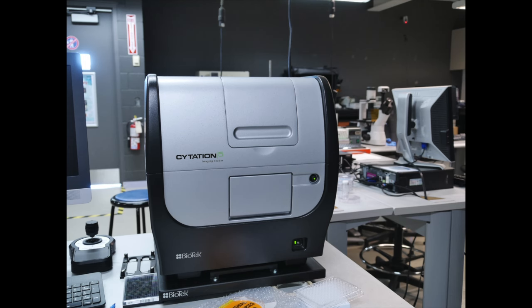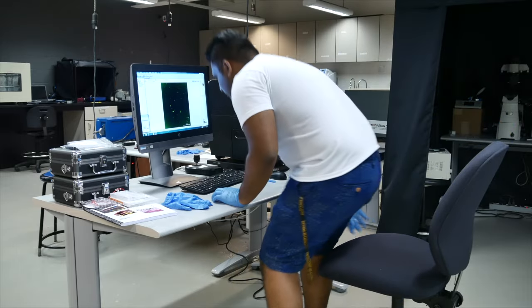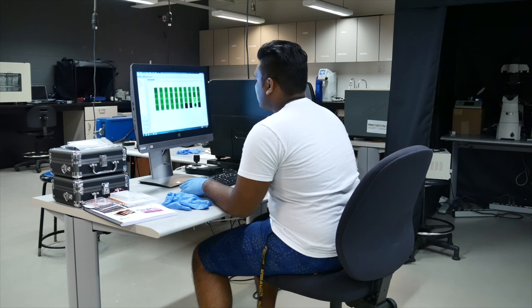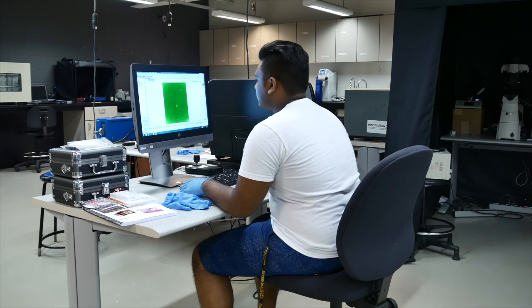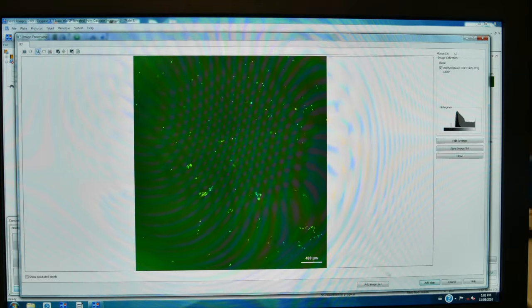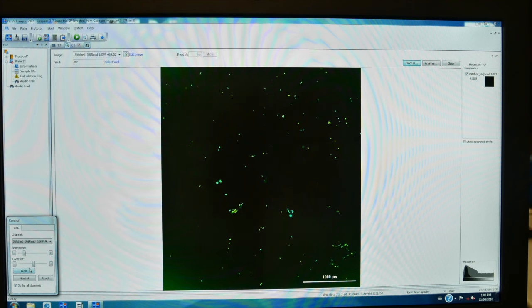For the caspase 3-7 assay, a Citation V multi-mode plate reader was used to take images of the apoptotic cells. After the cells were treated with peptides, images were taken and then analyzed for the presence of cells that are going through apoptosis, otherwise known as organized cell death. Here is an example of how the images were analyzed — the bright green dots you see are cells that are going through apoptosis.